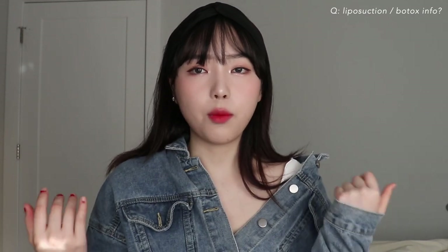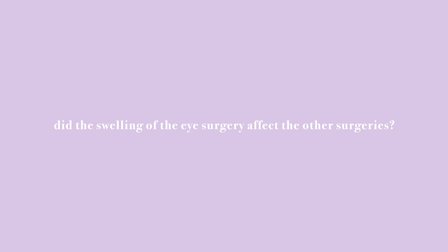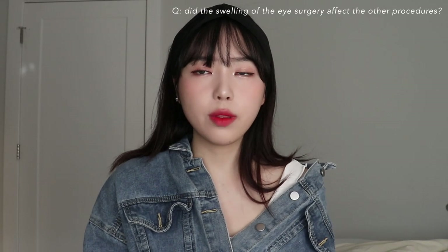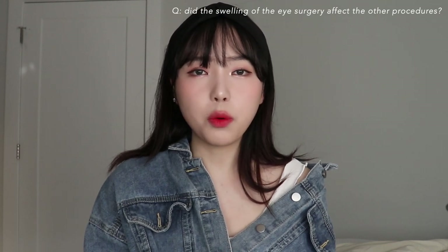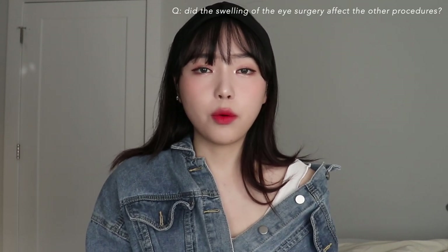For the chin liposuction I got it on the sides of my chin and also on my double chin. My jaw botox has gone away now. I got my eyes done three days prior to getting all the other procedures, at a different hospital. They confirmed that after eye surgery only the eye area swells up, so it wouldn't matter.